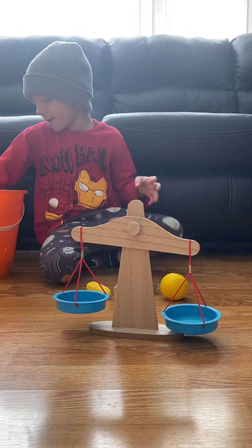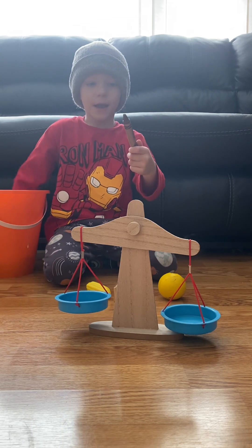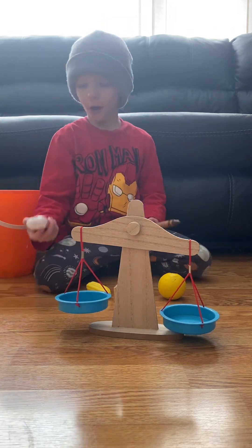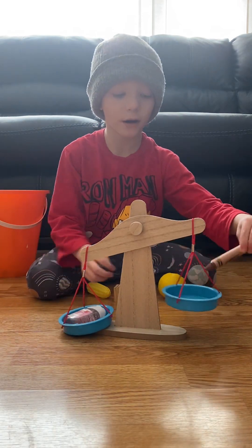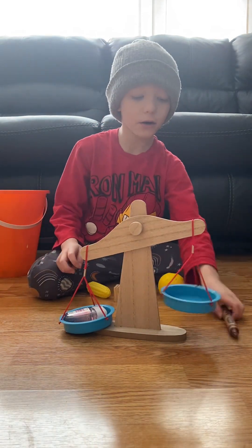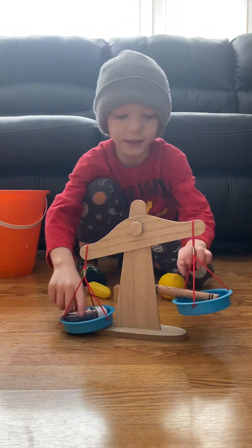Then we got a brown gram and another sanitizer. Let's see what weighs more. What weighs more is the sanitizer.